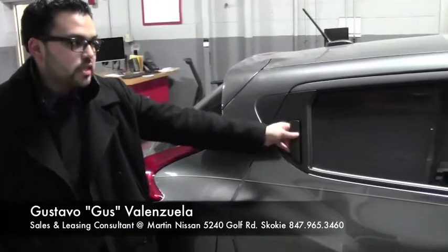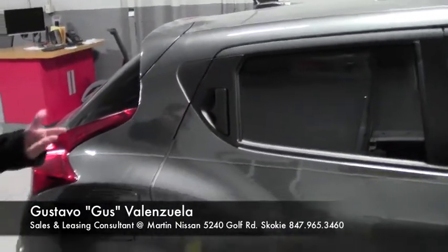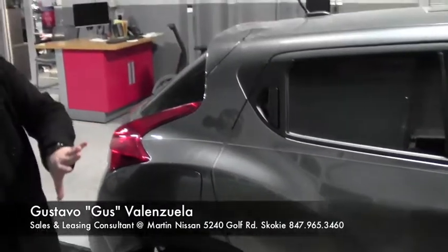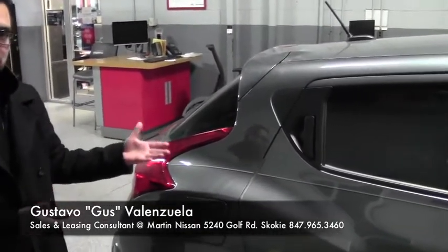Moving along, again you can see with the design — the actual door here is actually built in. That's another styling choice because from far away it actually looks more like a motorcycle helmet.